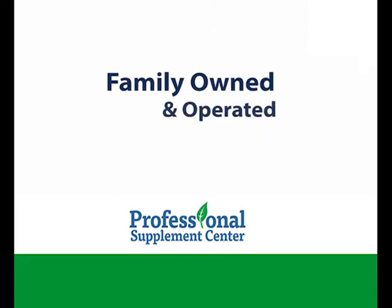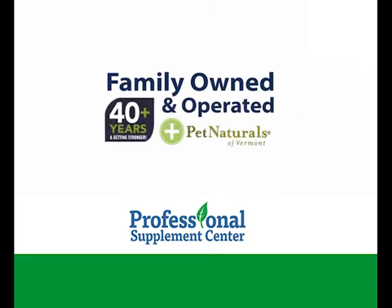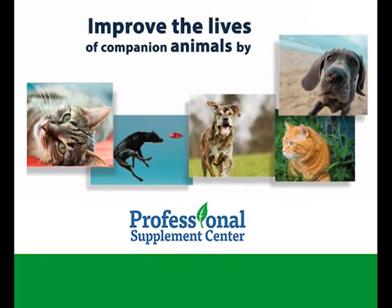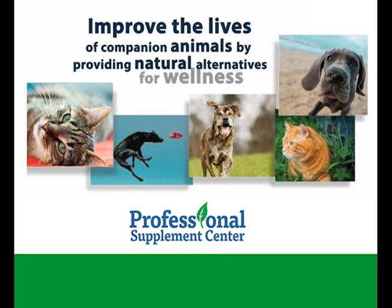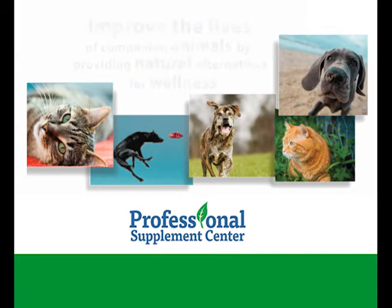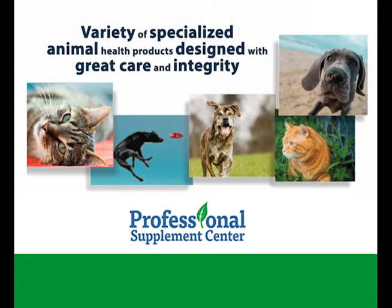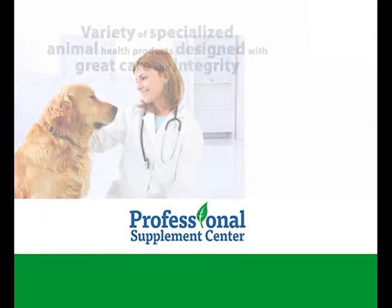Family owned and operated for over 40 years, Pet Naturals' mission has always been to improve the lives of companion animals by providing natural alternatives for wellness. Pet Naturals offers a wide variety of specialized animal health products designed with great care and integrity.